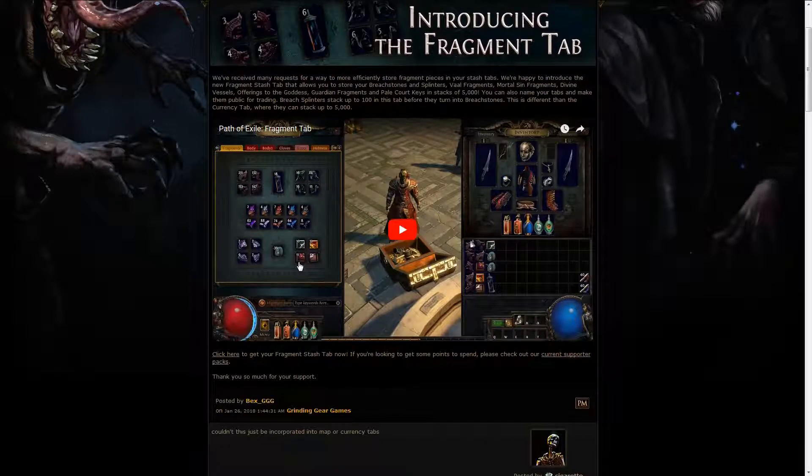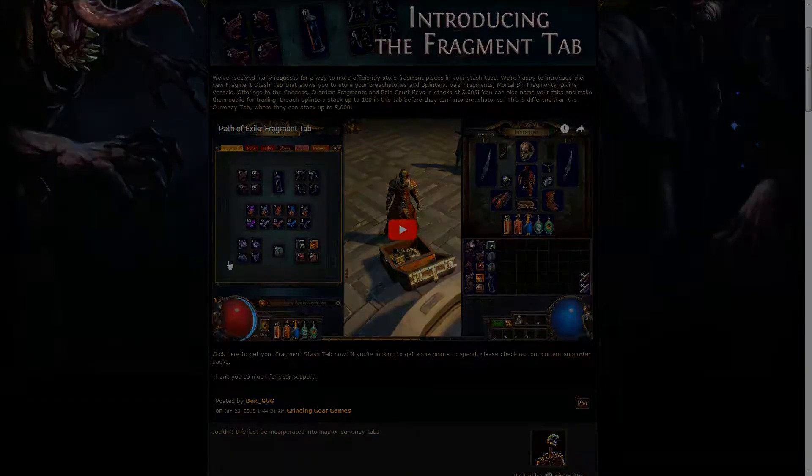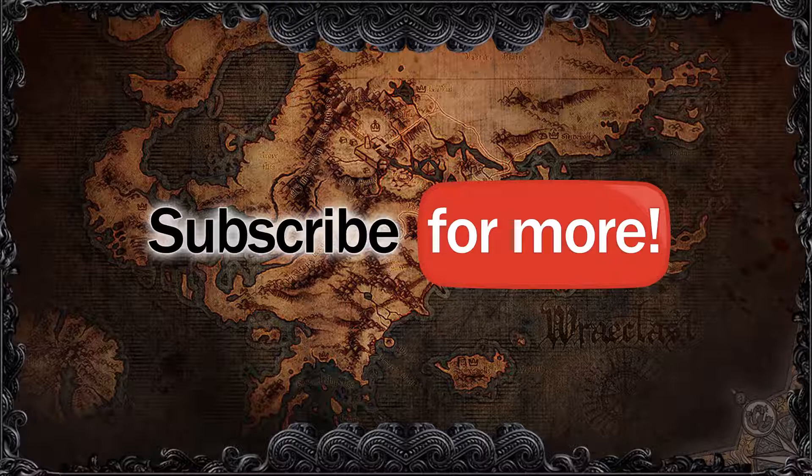It's pretty annoying that GGG is continually putting out a lot of different tabs — we might even get flask tabs or a gem tab soon. It feels like everything that could have better storage in the stash will eventually get its own tab.